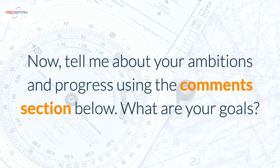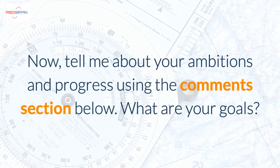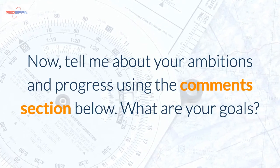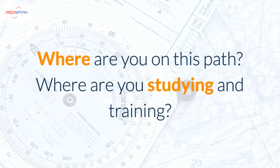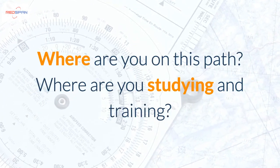Now tell me about your ambitions and progress using the comments section below. What are your goals? Where are you on this path? Where are you studying and training?